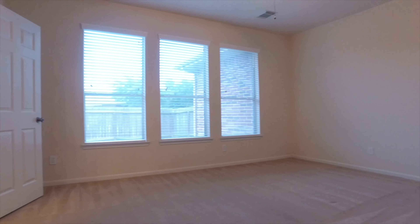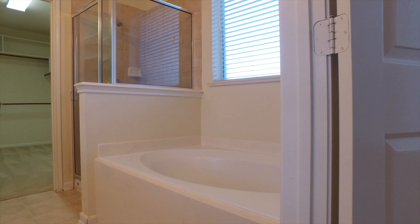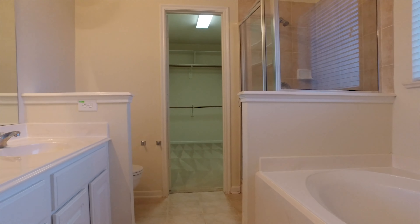Truly private, the master suite is downstairs with a double sink vanity, water closet, a beautiful separate tub and shower, and a walk-in closet.